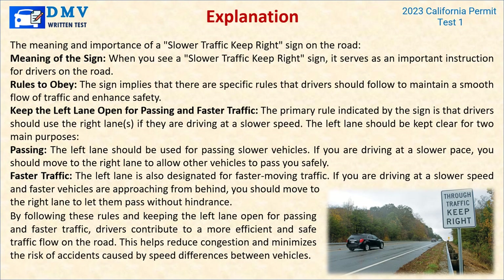Explanation: When you see a slower traffic keep right sign, it serves as an important instruction for drivers. The sign implies that drivers should use the right lanes if they are driving at a slower speed. The left lane should be kept clear for passing and faster traffic. If you are driving at a slower pace, move to the right lane to allow other vehicles to pass safely. By keeping the left lane open, drivers contribute to a more efficient and safe traffic flow, reducing congestion and minimizing the risk of accidents caused by speed differences.